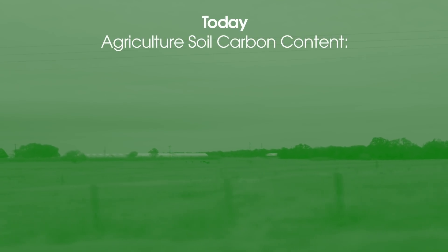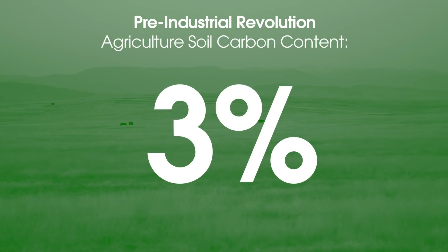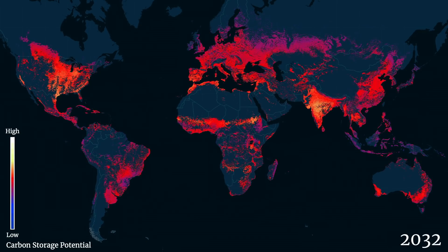Today's agricultural soils contain about 1% carbon. Prior to cultivation, those soils contained about 3% carbon. If we could take every cultivated acre on Earth, which is about 3.5 billion acres, and get them back from 1 to 3%, that would represent sequestering about 1 trillion tons of carbon dioxide pulled out of the atmosphere by plants and put back into the soil.